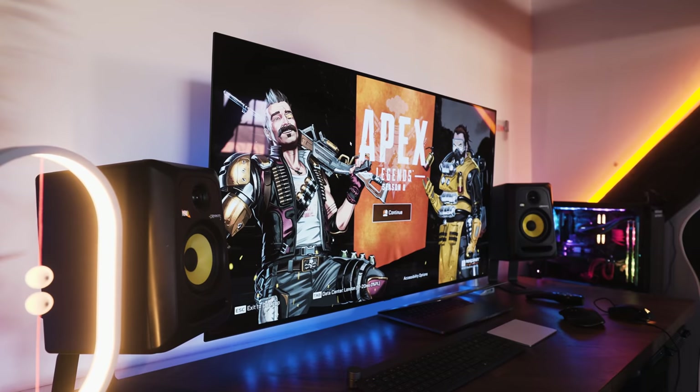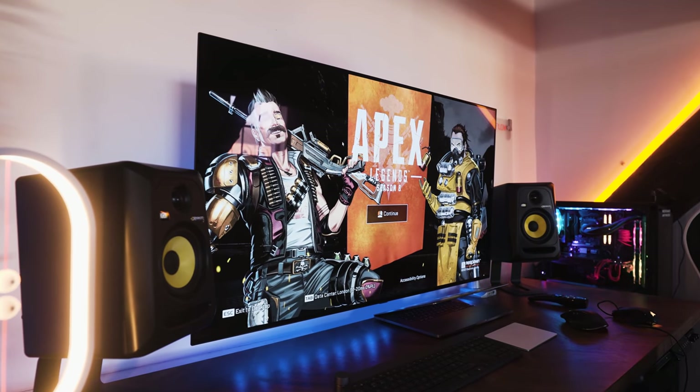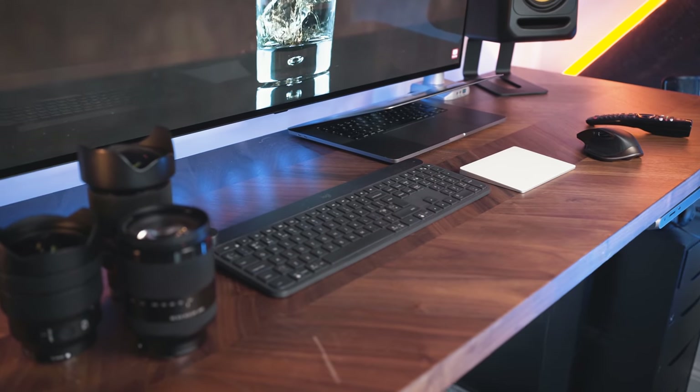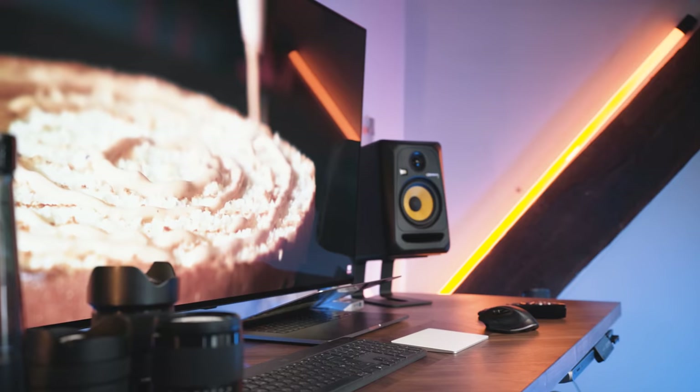If I want to play some games, I want to be able to do that here. Let's go through what's actually on the desk — and I just want to preface, none of the stuff in this video is sponsored. I purchased the majority of it myself and I'll put all the links down below for you guys to check everything out.